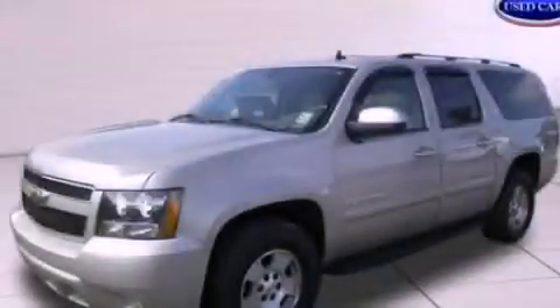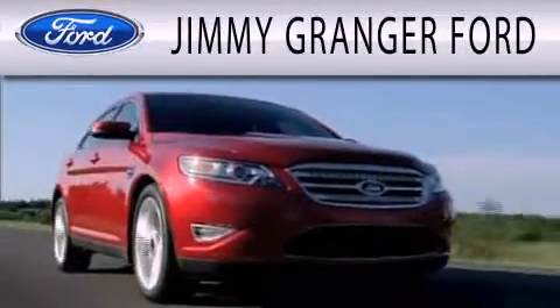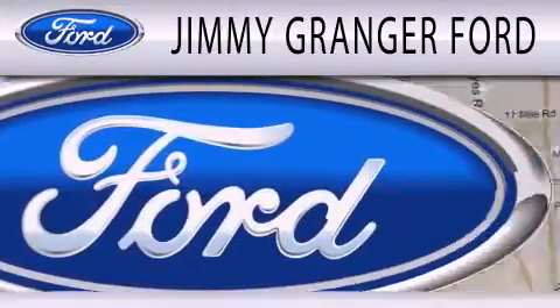Stop by today and test drive this automobile for yourself. Jimmy Granger Ford in Stonewall is committed to doing everything possible to make sure your experience with us is as pleasant as possible.